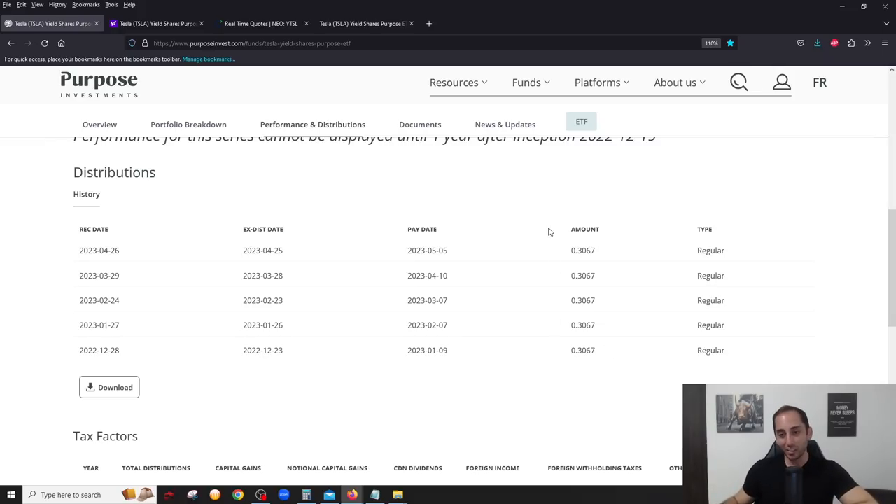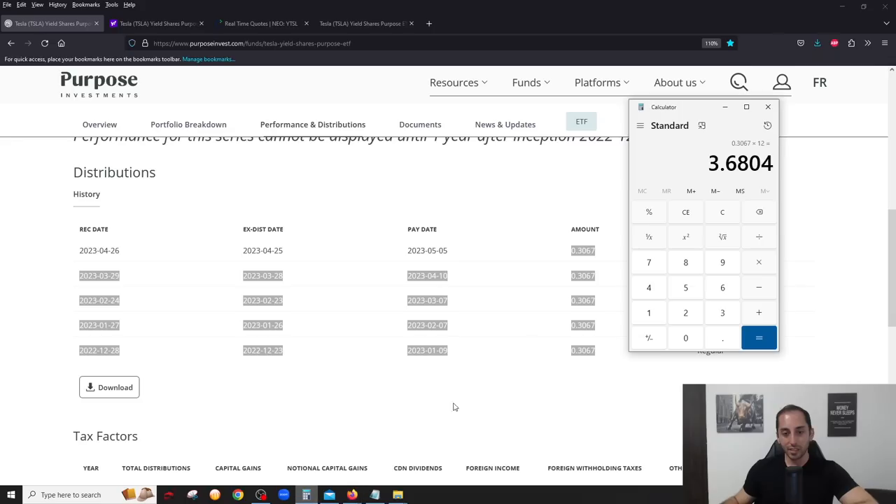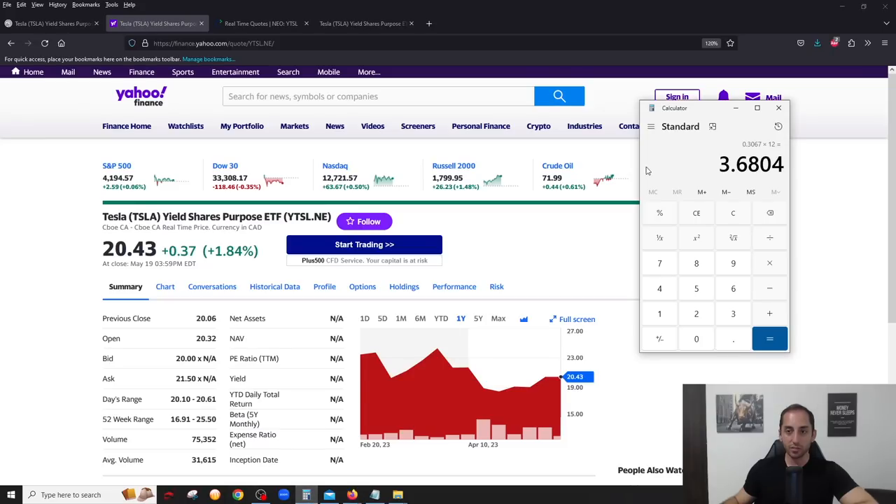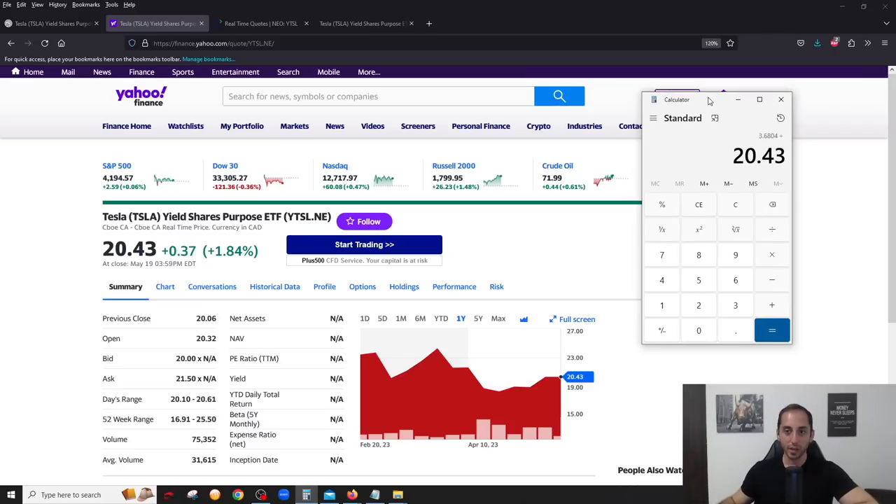What is the current yield if this monthly distribution stays the same? If you do $0.3067 times 12, you get the annual rate of $3.68, then divide by the stock price of $20.43. I'm filming this on May 22nd when the Canadian market is closed, but you'll have to do your own calculation on the current stock price. You just do $3.6804 divided by the current stock price. At $20.43, that translates to an 18% yield — absolutely astronomical.